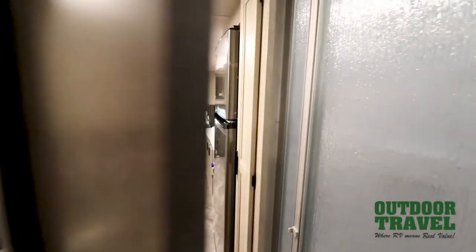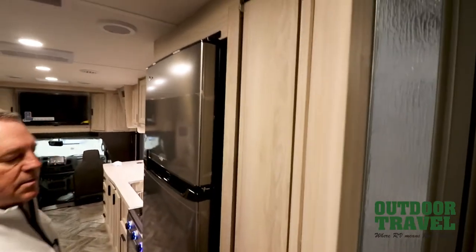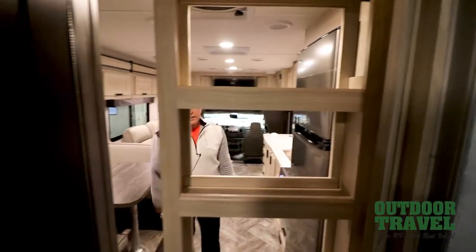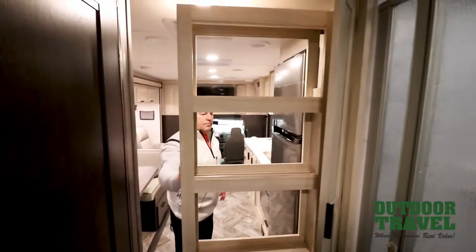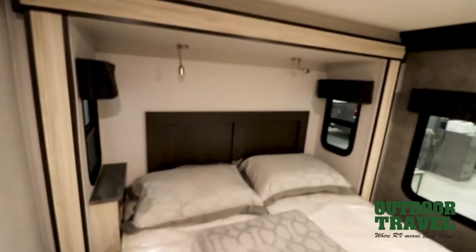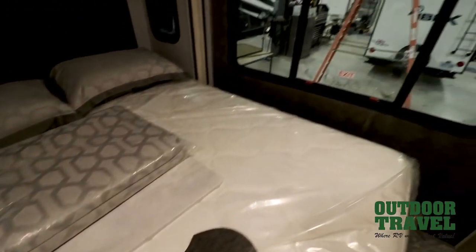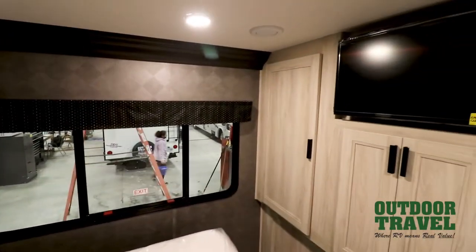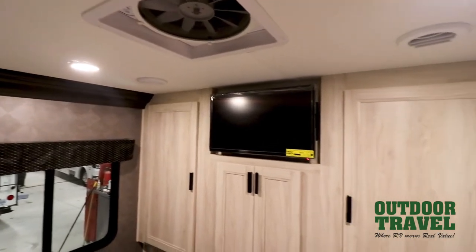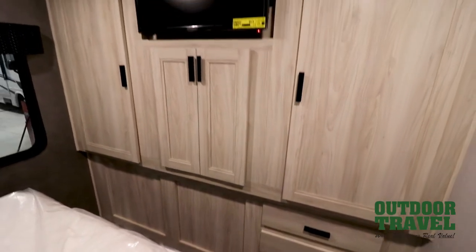Just before the bedroom there is an amazing slide-out pantry cabinet — a beautiful little pantry that keeps everything nice and neat and organized while traveling. In the bedroom you have a regular residential queen-size bed with a slide-out so you can walk around the bed on all three sides. There are lots of windows, great light, and a good flow of fresh air. Beautiful cabinets with lots of storage for your clothes, and the bedroom also has its own TV.